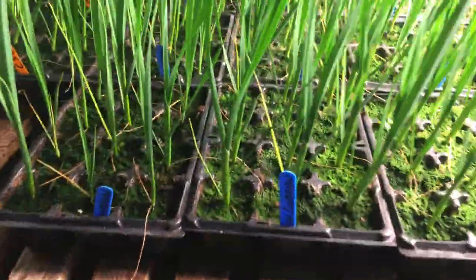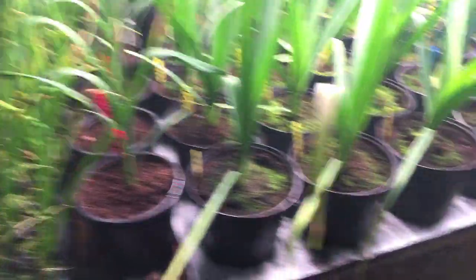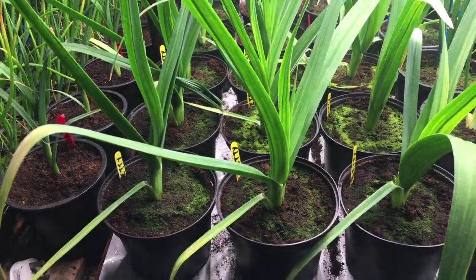All the leeks are doing well. This is the new Cumbrian, just in 12 packs. They are doing very nicely — they're a lovely colour. We've moved some leeks up. I don't like to see them this big at this time of year, but I'm growing these for heavyweights.